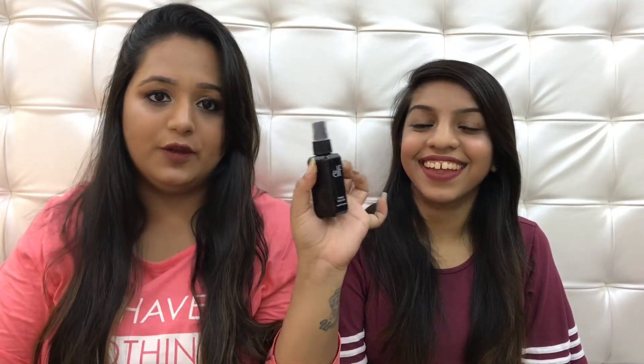Moving on to the next product — this is the ELF Makeup Mist and Set. I've almost run out of it. You guys might have seen this in our ELF haul as well, so go check that video out because ELF has some amazing affordable products. This product is really good — it helps your makeup stay on for a much longer time and also gets rid of all the excess product from your face. I am obsessed with this and I'm surely going to purchase it again soon.